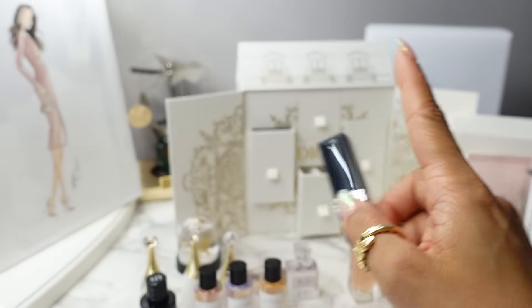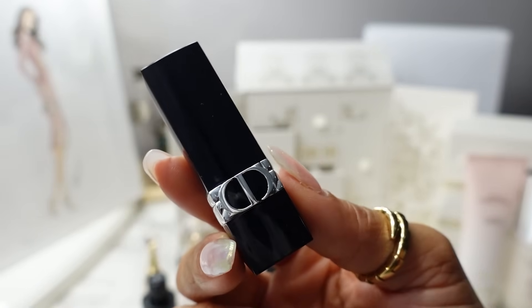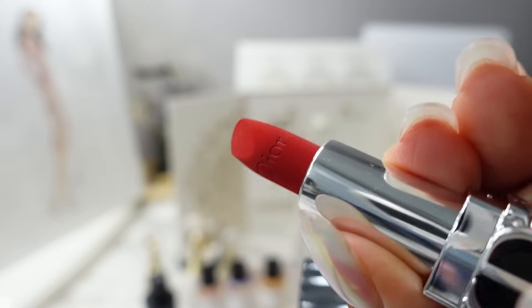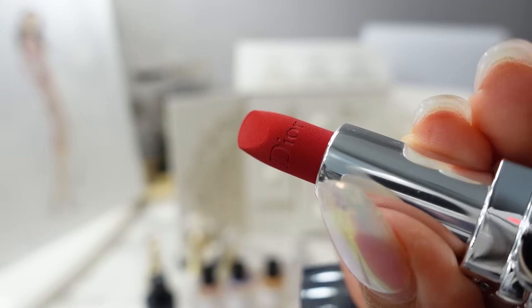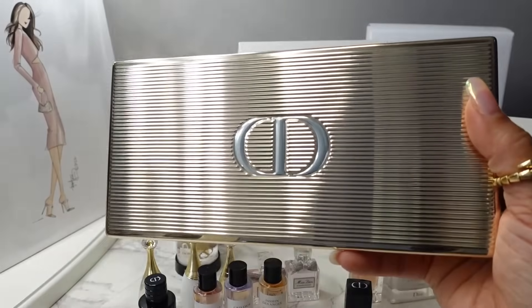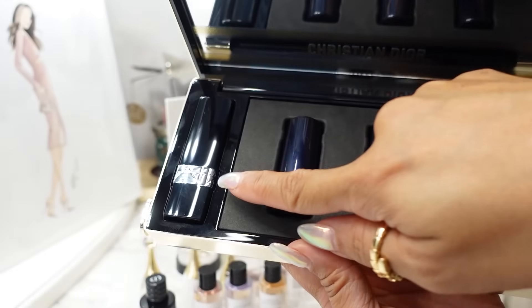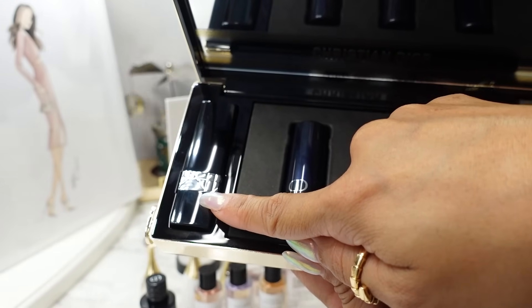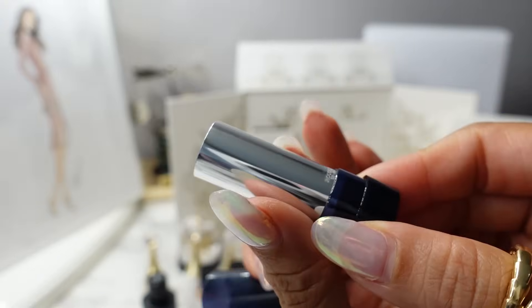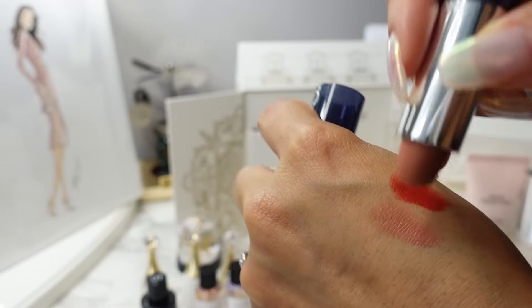Moving on to makeup. With the Mini Montaigne Advent Calendar you get the Rouge Dior Lipstick in the shade 999 in their velvet formula — the iconic bright red. Even in the travel size, it still looks like a full-size Dior lipstick with the Dior imprinting. And if you got the Minaudier Lipstick Clutch this year, you have three full-size versions of the lipsticks included in the advent calendar. Next up is the 100 Nude Look in Matte — a very nice nude, maybe a little too nude for me, like a pinky nude.